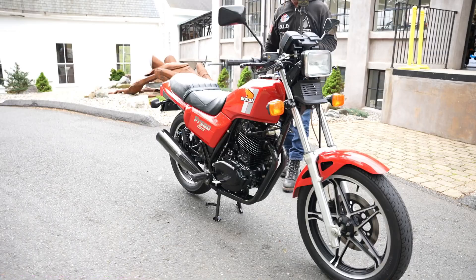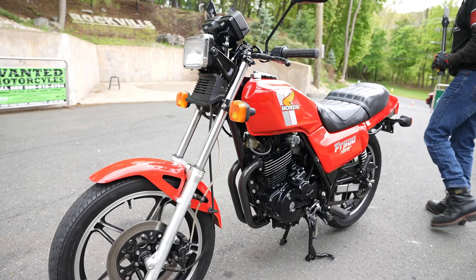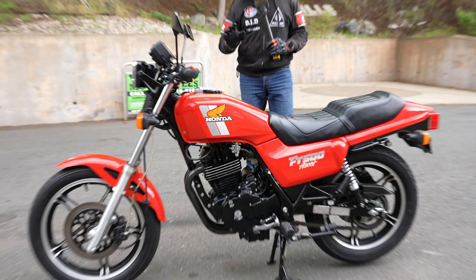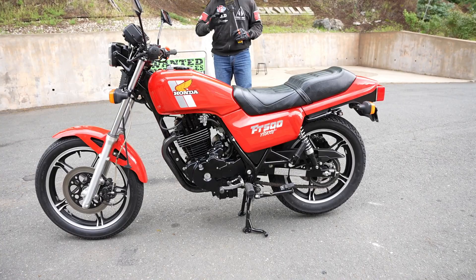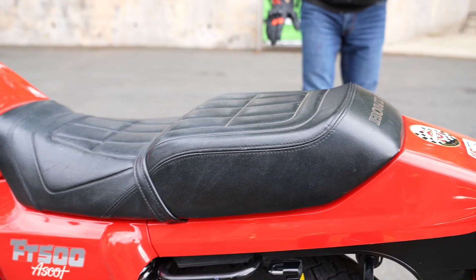This thing has 3,234 miles on it. It was sold to us by a friend of Billy Blight — a fellow road racer and member of the United States Classic Racing Association — who had three of these. Two were set up for racing, and he bought this one thinking about doing the same, but decided it was way too nice. Original paint, original exhaust, and nobody ever messed with the motor.